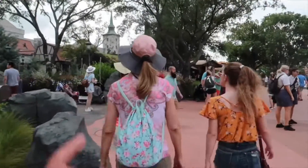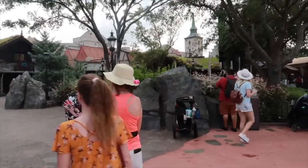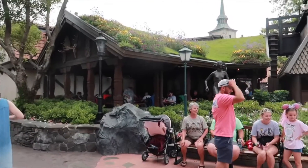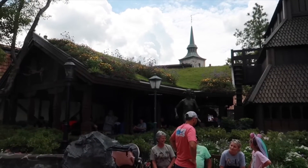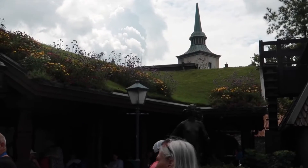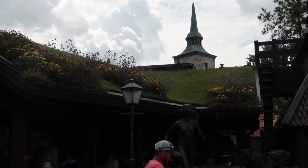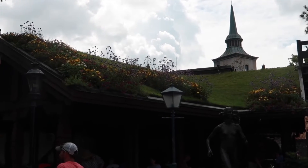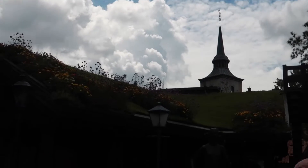First stop — actually, we're going to stop here in Norway. The fun fact you may or may not know about is just straight ahead. The fun fact is this grass up top here on the building. This grass is actually real grass — this is not fake. So when the grass needs to be cut, a cast member will climb up here on all these roofs with grass and they will trim it down.